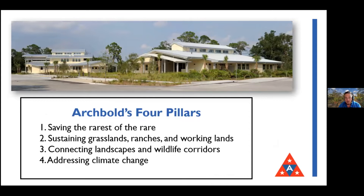Recently we've been doing some strategic prioritizing at Archbold. It's hard to explain what we do because we have a staff of about 55 working in many different places, plus visiting researchers from around the country and sometimes other countries. We've put our work into four categories: one, saving the rarest of the rare; two, sustaining grasslands, ranches, and working lands; three, connecting landscapes and wildlife corridors; and four, addressing climate change.